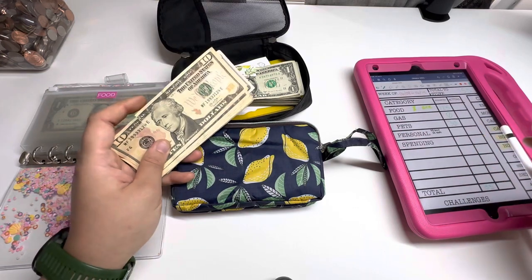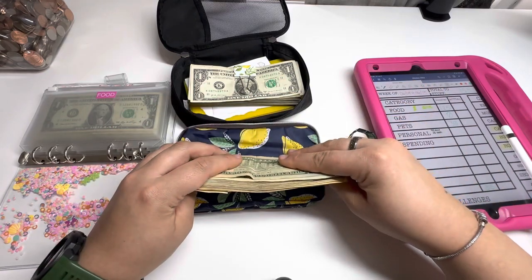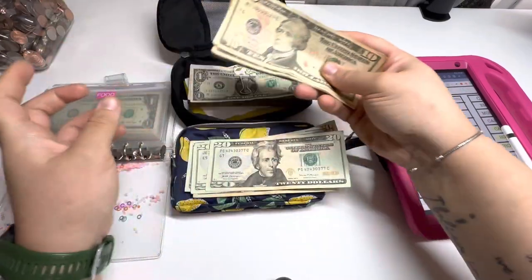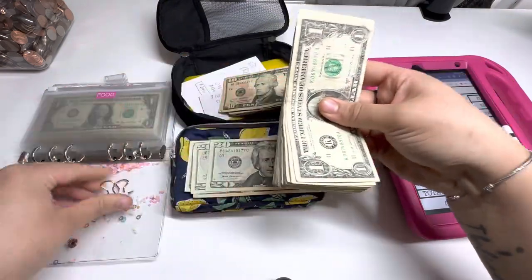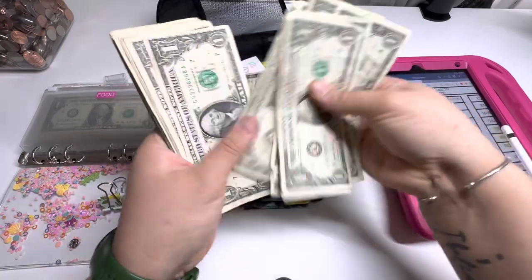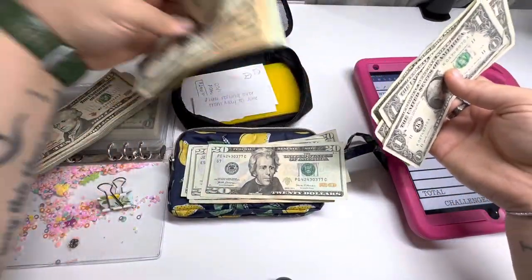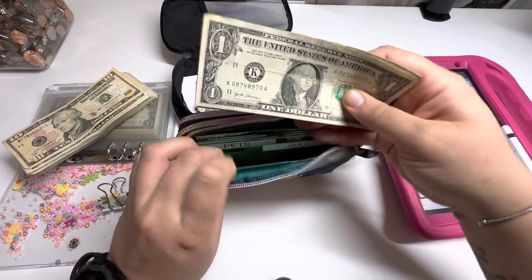Pets is going to get $30. And then I do have to go pay my vet bill. So I'm just going to stuff food first. 2, 4, 6, 8, 10, 12. And then I do not have a 5, so I'm going to have to pull from here because I have all of these ones. I'm going to grab 10 ones and add that there, and now I'm going to take out 5. And there we go, we got the $125 for food for the week.